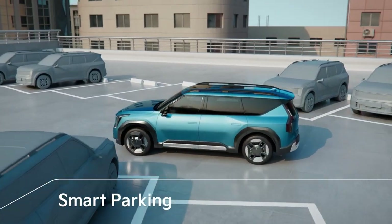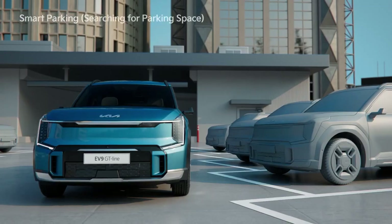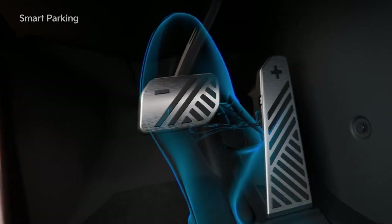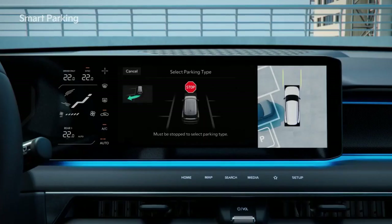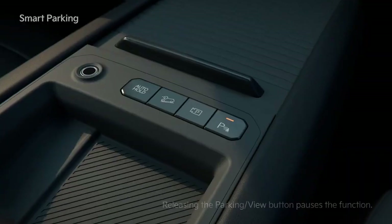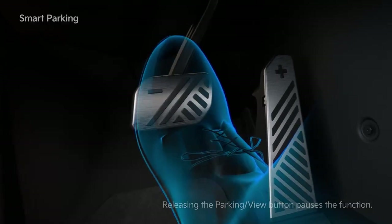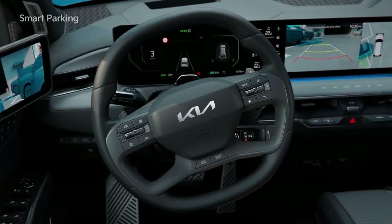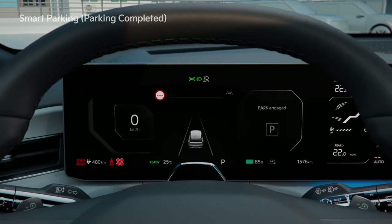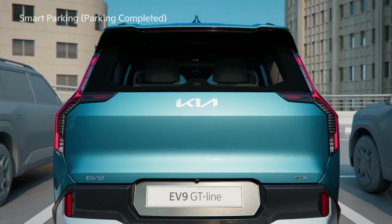The Smart Parking function enables you to park while still inside the vehicle. As with Remote Smart Parking, search for the parking space, stop by pressing the brake pedal, select the Parking Type, and then select the Smart Parking function. Hold the Parking View button and take your foot off the brake to start the Smart Parking function. When parking is complete, a message appears, the gear shifts to P, the parking brake engages, and the vehicle turns off.